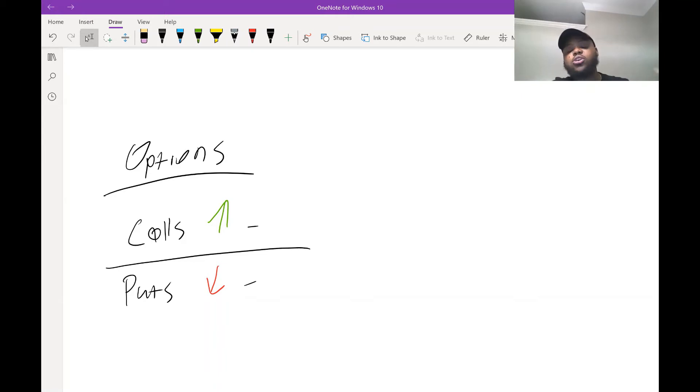So first, let's discuss the super basics. You've got two types of options: call options and put options — you can see the arrows there. Options are what I like to call insurance. If you think a stock is going to do a certain thing, you need insurance to benefit from however that stock moves. Call options are for when you think a stock is going to go up; put options are for when you think a stock is going to go down.